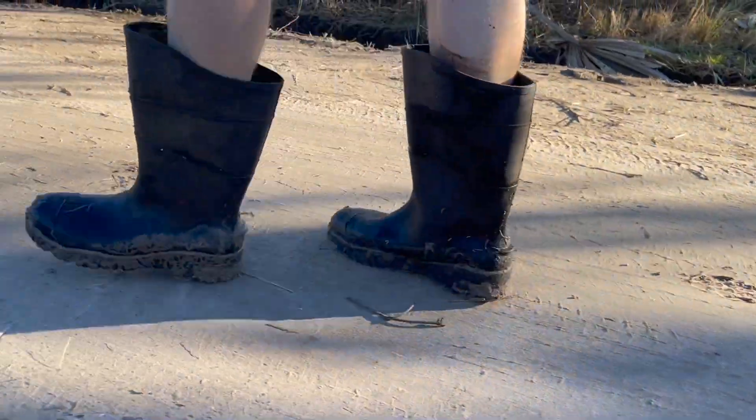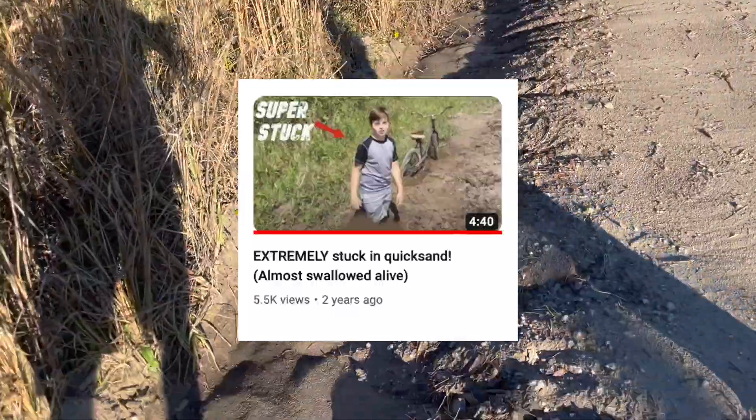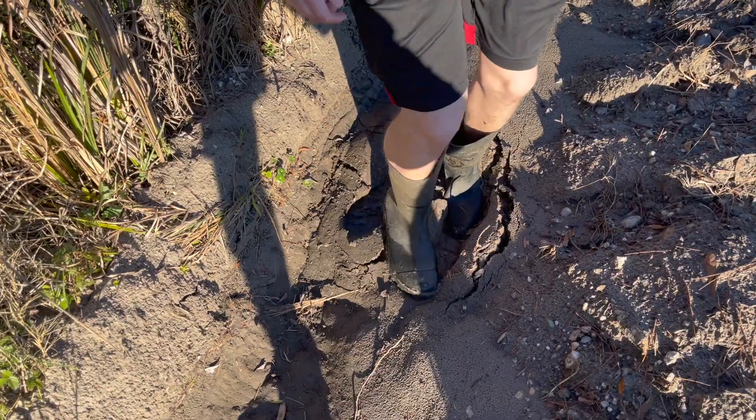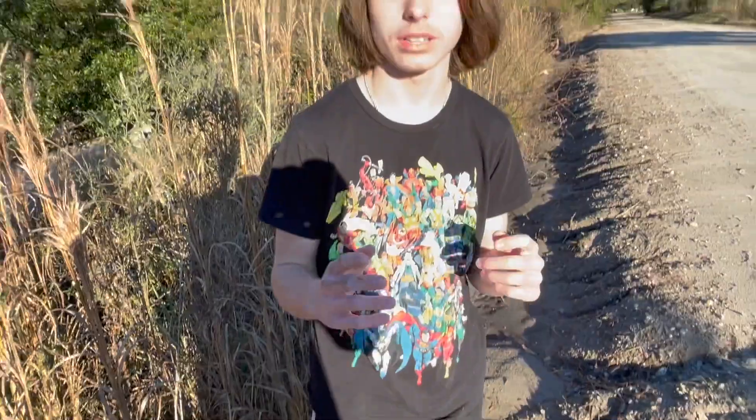We're out here on the road looking for quicksand — it's all open road from here on out. We're going to check here in the ditch where my first-ever quicksand video was made two years ago. Holy crap, just as I remember it. This might be quicksand, but if I don't sink too deep then it's most likely not.